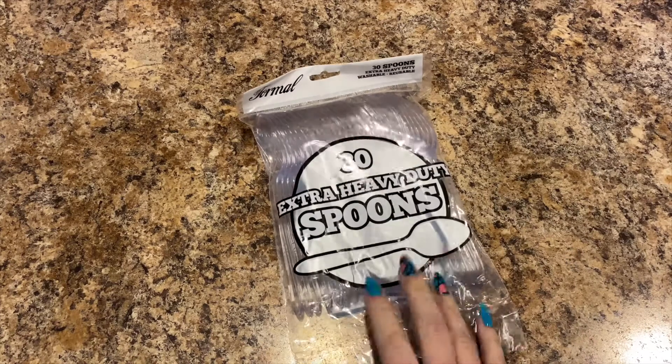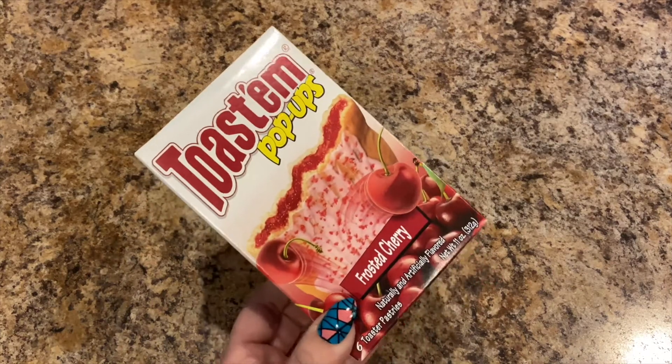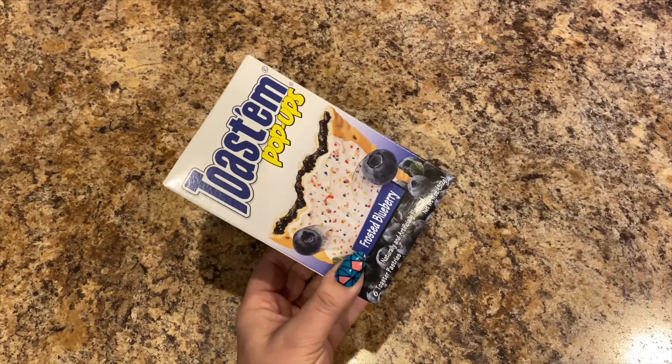I picked up a heavy duty spoon, and yes I picked up some more Toast'em pop-ups. My dad eats them for dessert and Lily will have some for breakfast. We have them in frosted wild berry, frosted cherry, frosted s'mores — that's one of Lily's favorites — and frosted blueberry. My dad does them for dessert with a hot chamomile sleepy time tea.